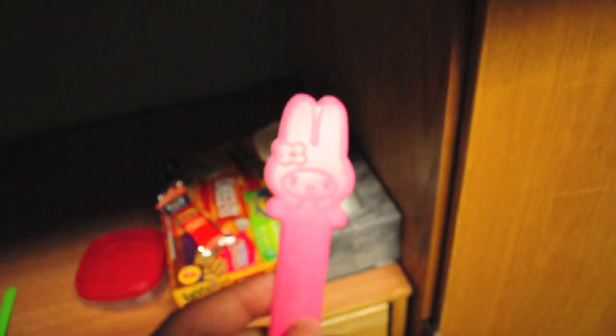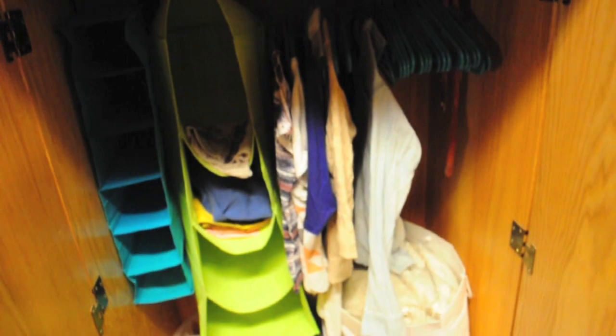Oh my god, I should show you — this is the Yogurtland Spoon. Like, can you see? It's like a bunny. So cute! My wardrobe is small because I feel bad for taking the bottom bunk — it's the most wanted bunk and they just let me have it. My roommates are really nice.